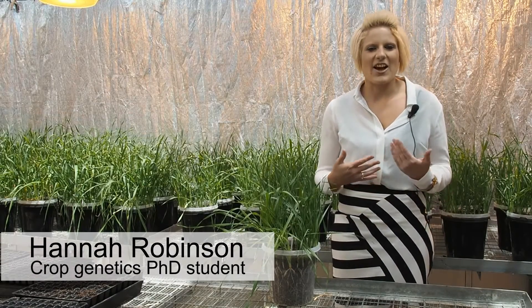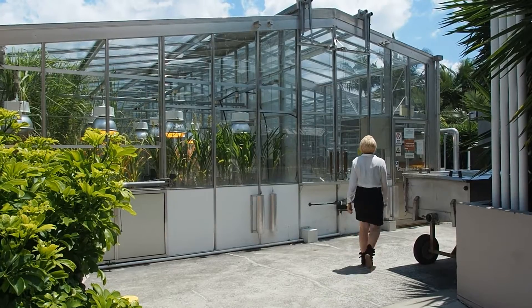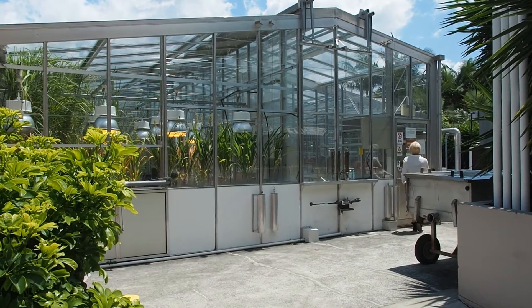My name is Hannah Robinson and I'm studying a PhD in agricultural science focusing on plant breeding in barley at the University of Queensland.